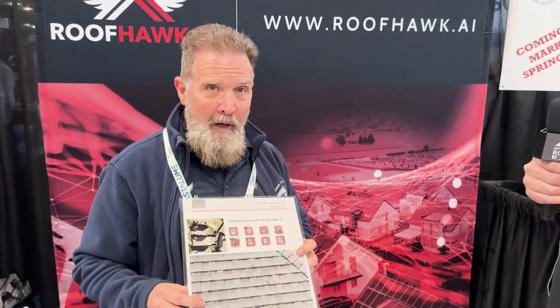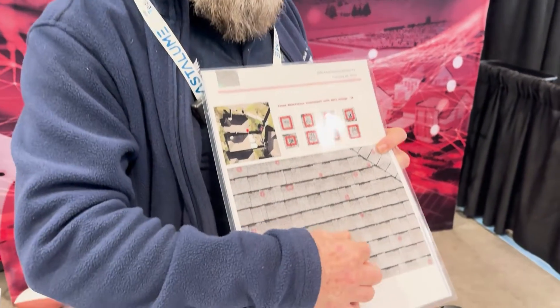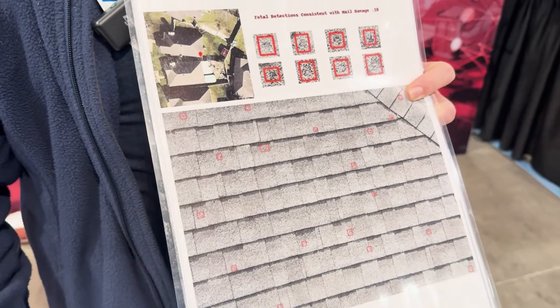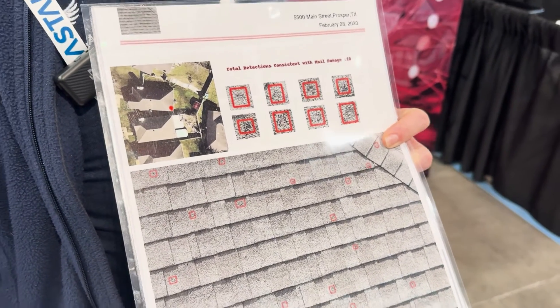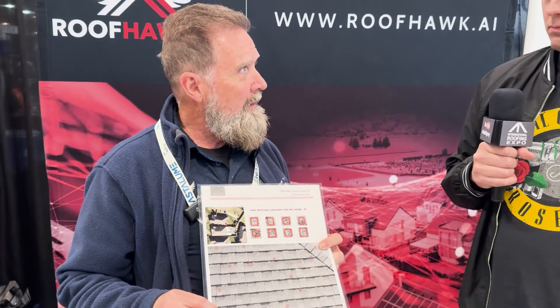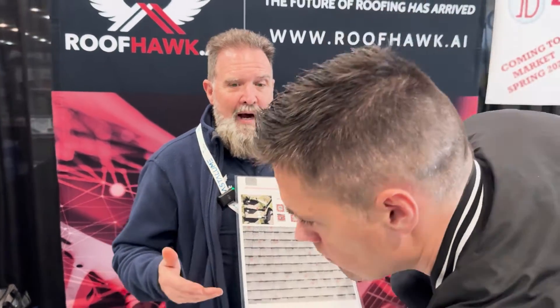Then you go back to the property owner and show them the damage on the roof. You zoom in so they can actually see the hail strikes — whether it's residential, commercial, multifamily, whatever the case may be. And when they want a copy of the report, you say, 'Well, I have a DocuSign I'm going to send you.'